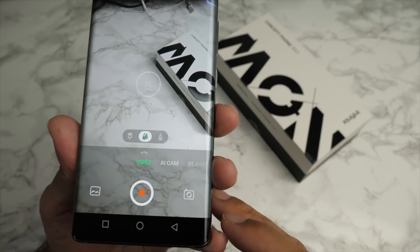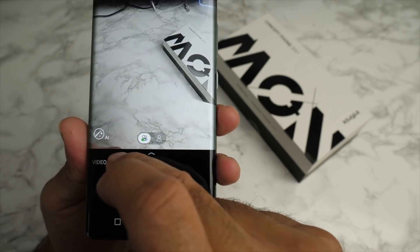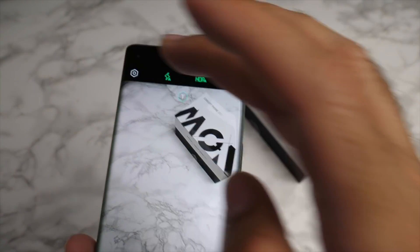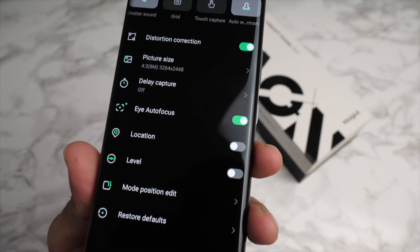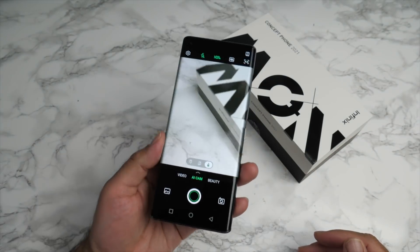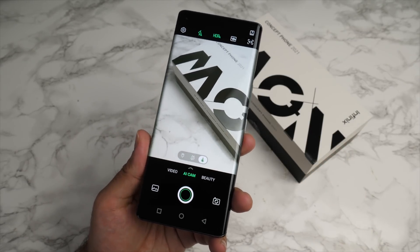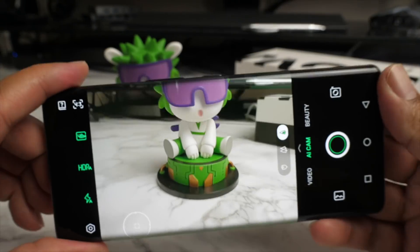Let's have a quick look at the camera app. You only have three main options at the bottom: video, AI cam, and beauty. In AI cam you've got options for HDR, changing the aspect ratio, and toggling flash. Of course, this is not the finished product — this is a concept model, a prototype, and it's not got all the features. You're going to have a periscope telephoto lens which will achieve 60 times digital zoom.